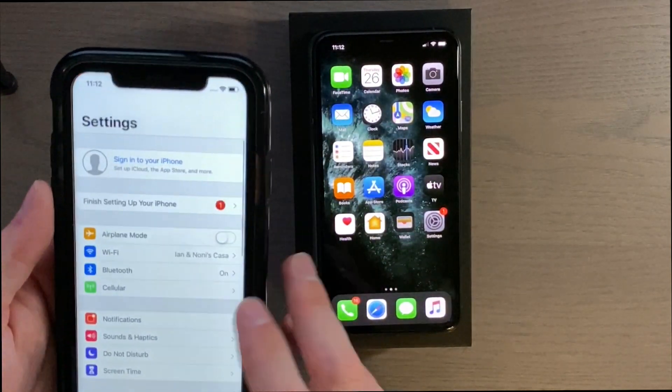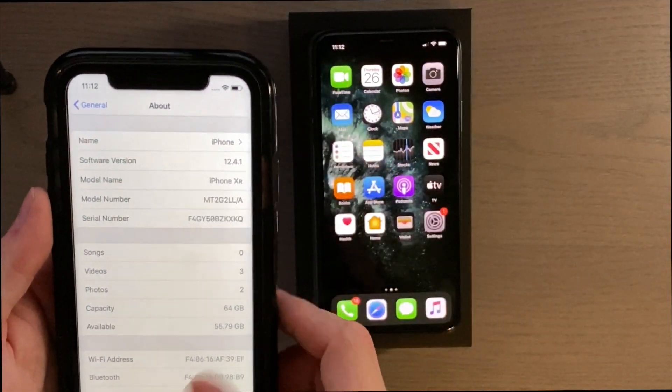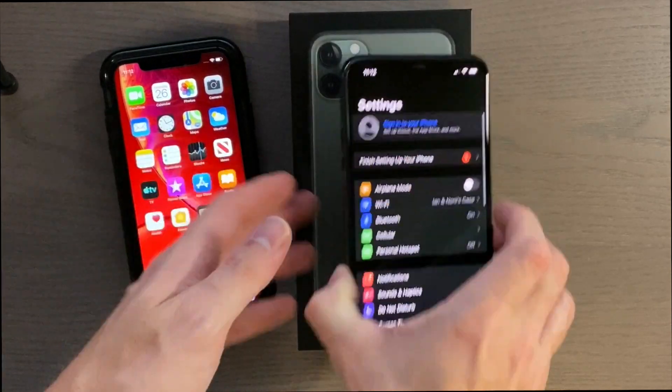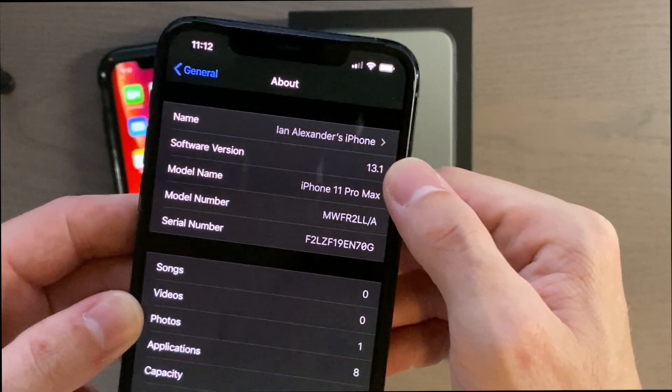Just to show you what version we're running: this is the iPhone XR running 12.4.1, and this is the iPhone 11 Pro Max running 13.1.